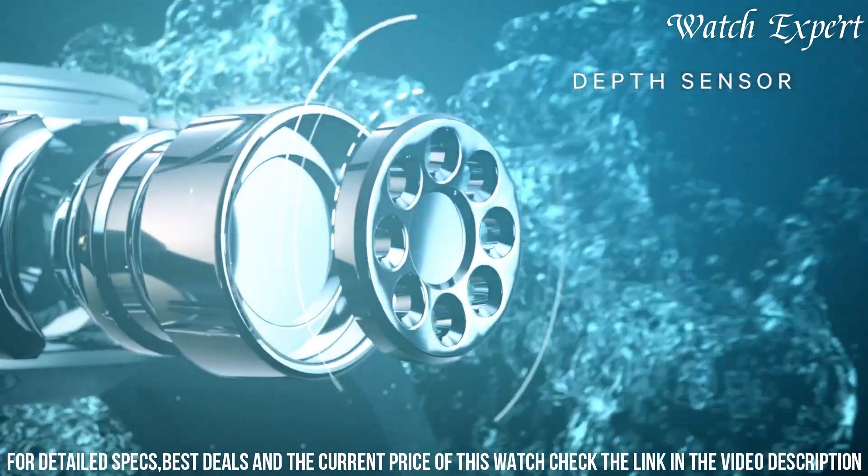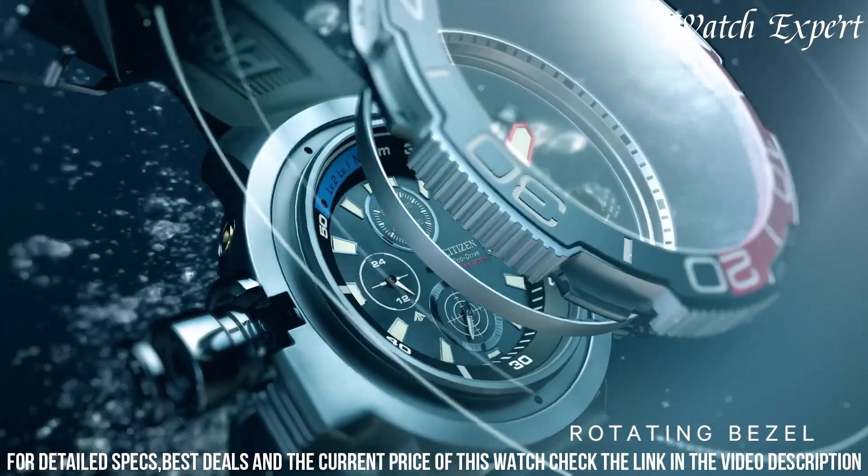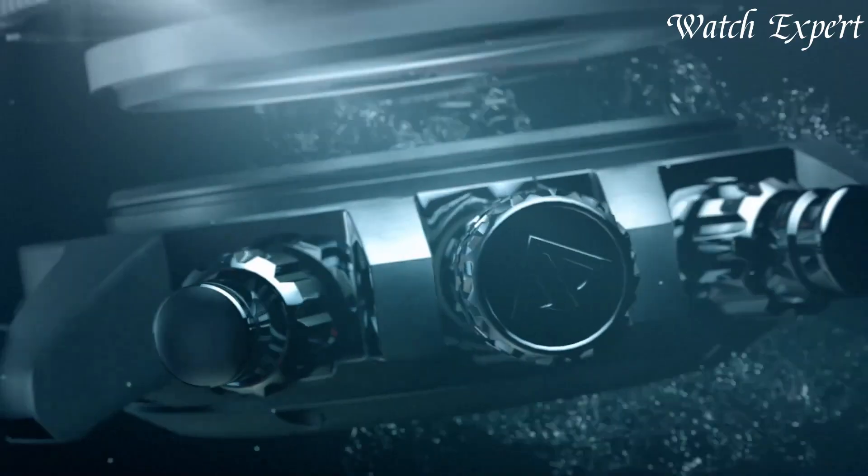The Citizen Promaster Aquaband Chronograph isn't just a watch — it's a symbol of Citizen's dedication to both performance and style.